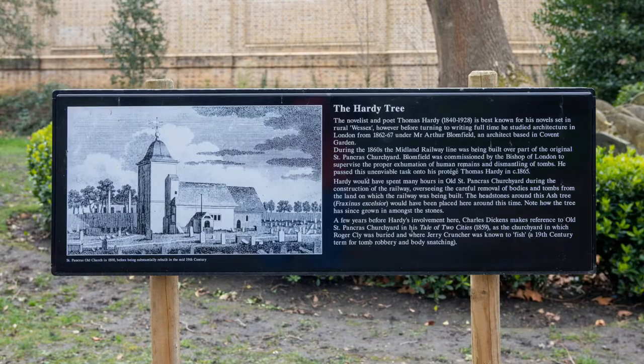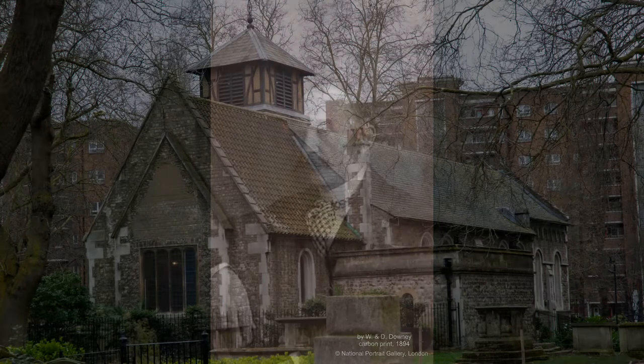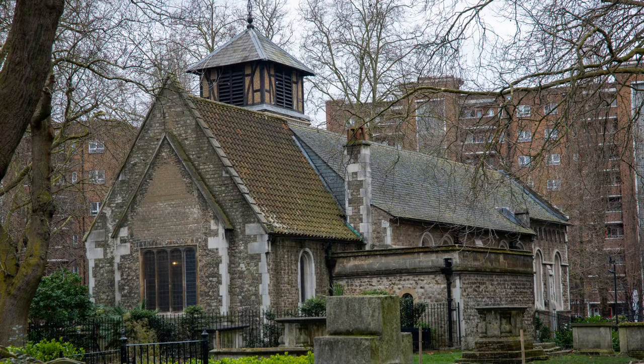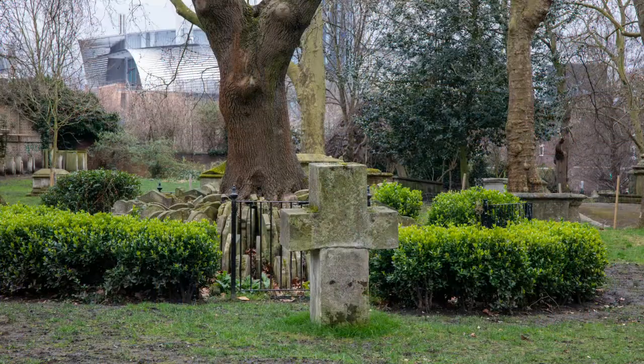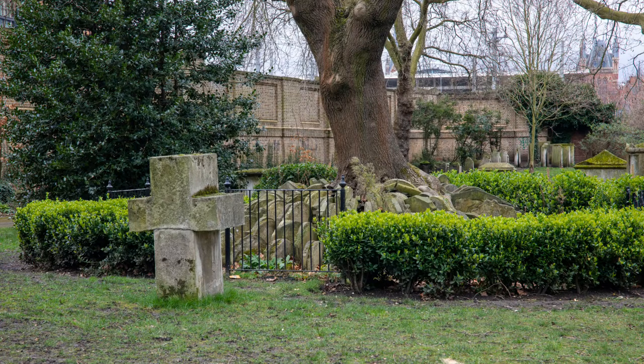Thomas Hardy is best known as a novelist, but between 1862 and 1867 he was an architect in London. When the Midland Railway was being built, it was to go through the graveyard of St Pancras Old Church. In 1865, Hardy was tasked with exhuming the remains and removing the tombstones.